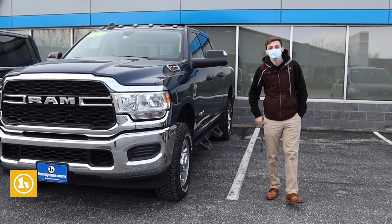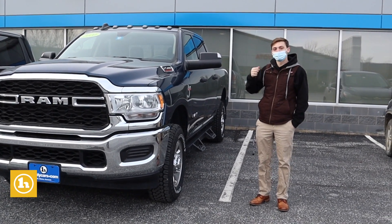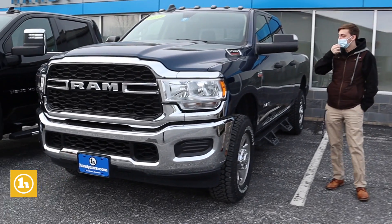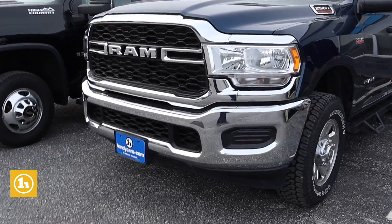Hey James, Noah here with Handy Chevrolet. Wanted to send you a quick video on your Dodge Ram you were checking in with. Beautiful truck here — we got a lot of options on this guy.